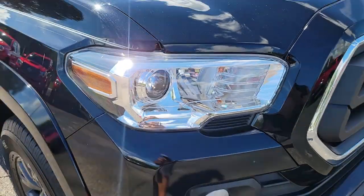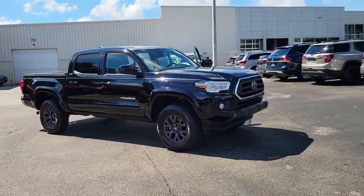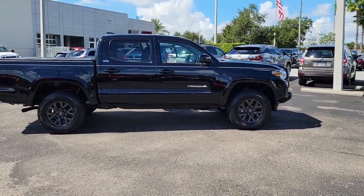Enjoy the view of this 2021 Toyota Tacoma. With less than 30,000 miles on the odometer, this vehicle provides excellent value. Here's an iconic Toyota Tacoma that's ready for work or play.